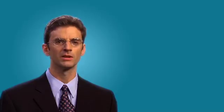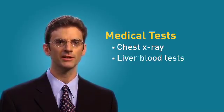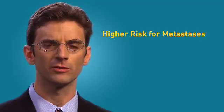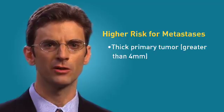In metastasis, melanoma cells can reach other parts of the body by traveling through the lymph vessels and bloodstream. Although any organ can be affected, the most common internal organs affected by melanoma metastasis are the lungs and liver. For this reason, the following tests are often done: a chest x-ray to evaluate the lungs, liver blood tests, and a blood test called the LDH test. Not everyone has these tests done — if the biopsy indicated a low risk for metastasis, the doctor may not recommend them. For patients at higher risk, doctors sometimes recommend additional imaging studies, such as CT scans of the chest, abdomen, and pelvis to search for metastasis. Patients at higher risk include those whose primary melanoma is thicker than 4 millimeters and those whose melanoma has spread to lymph nodes.